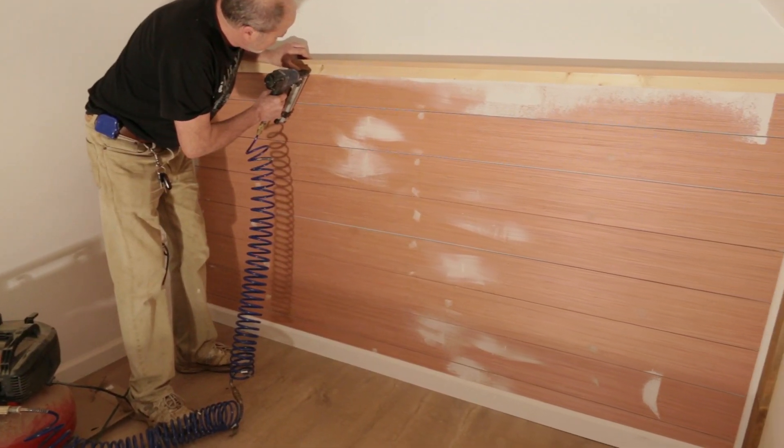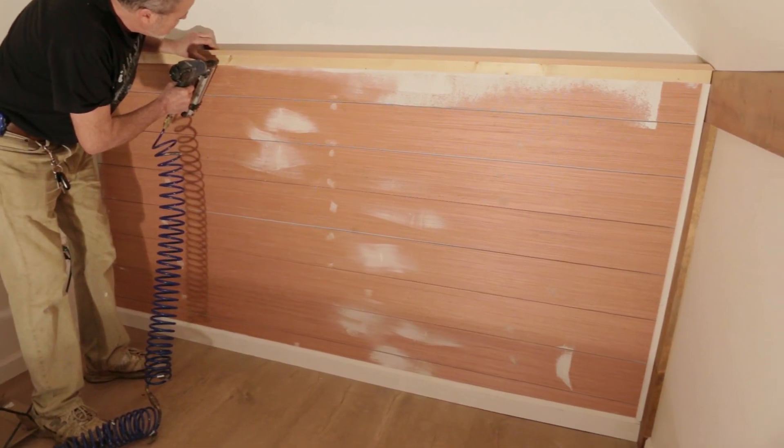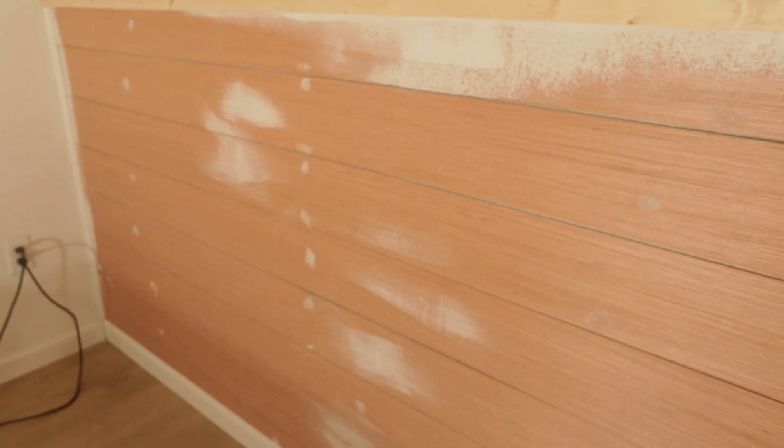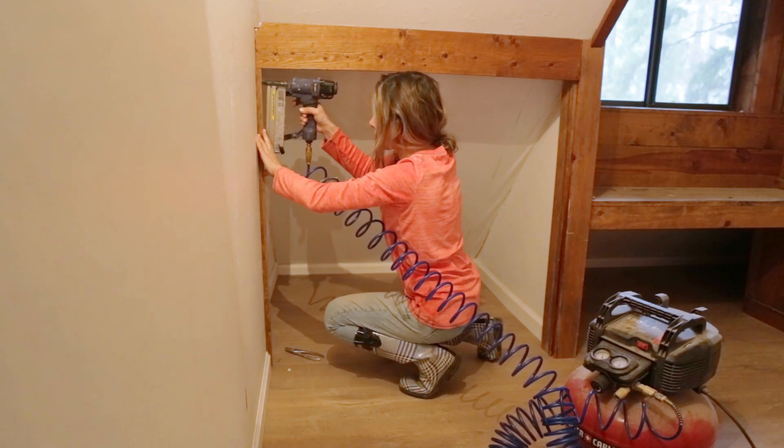Upstairs we finished the trim work in the bedrooms before painting. A shelf ledge was added to the DIY shiplap wall I started weeks ago and any missing trim was nailed back into place.